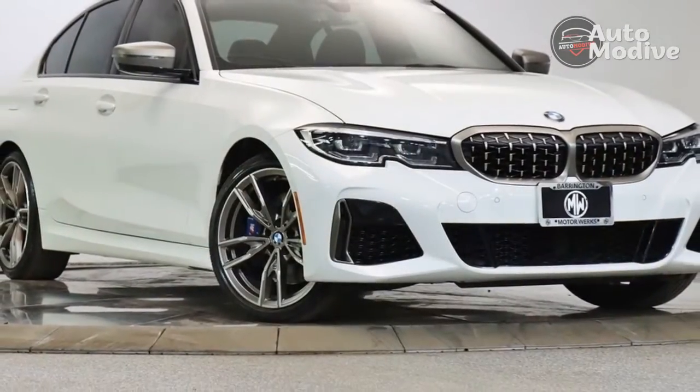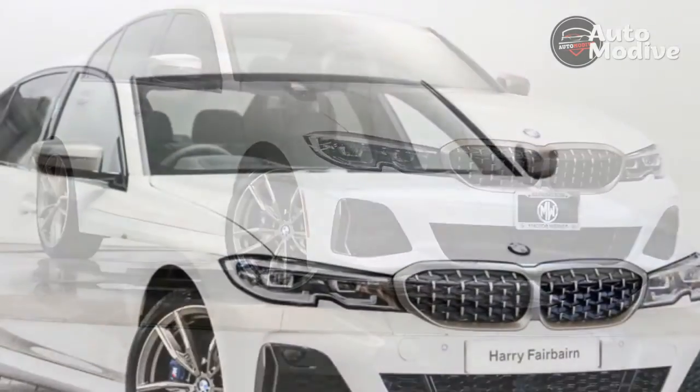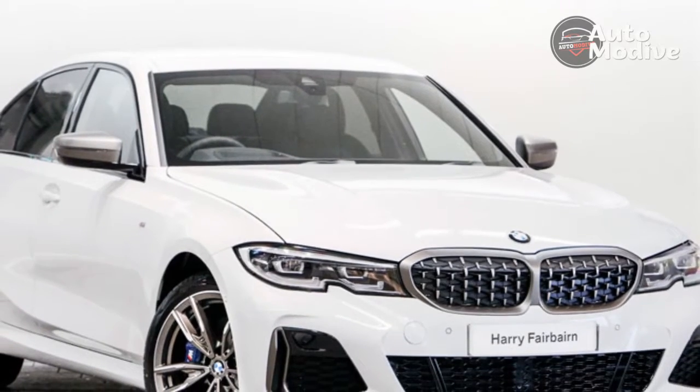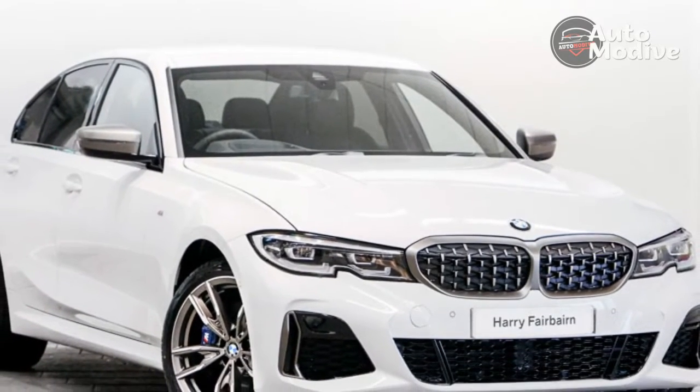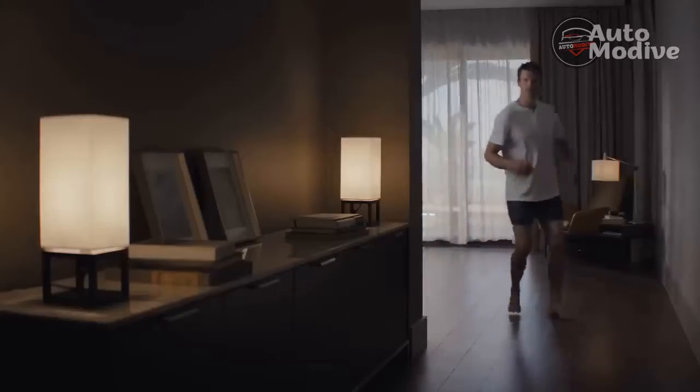The touchscreen itself responds quickly, the icons are mostly big enough to hit accurately and the graphics are second to none. Over-the-air software updates, wireless Apple CarPlay and Android Auto, and an excellent native sat-nav system should keep everyone happy.